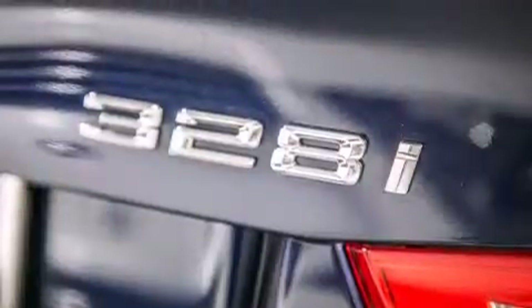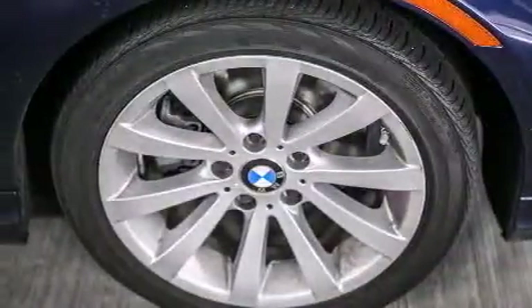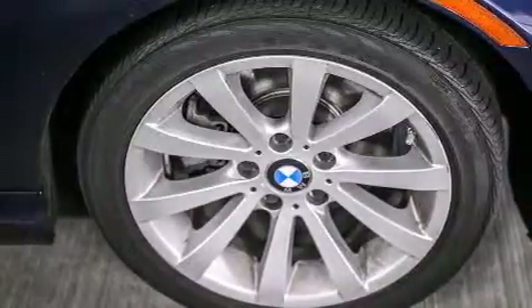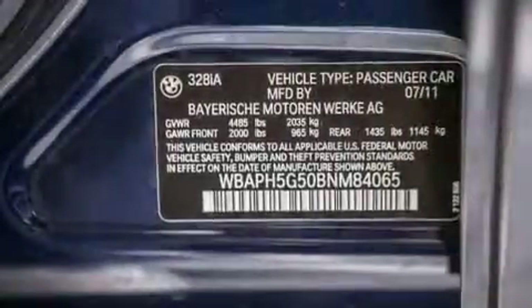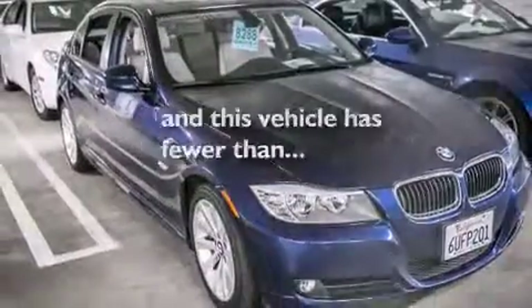Features include air conditioning with automatic climate control, cruise control, a rear window defroster, a CD player, a leather-wrapped steering wheel, BMW individual composition, front side impact airbags, a traction control system, a keyless entry system, and this vehicle has fewer than 43,000 miles on the odometer.